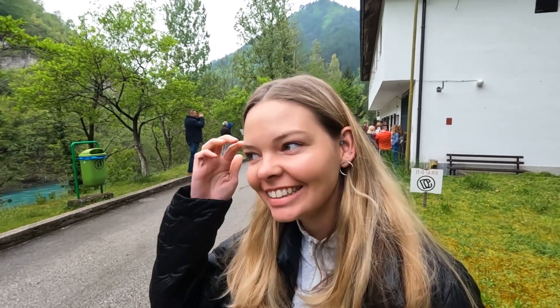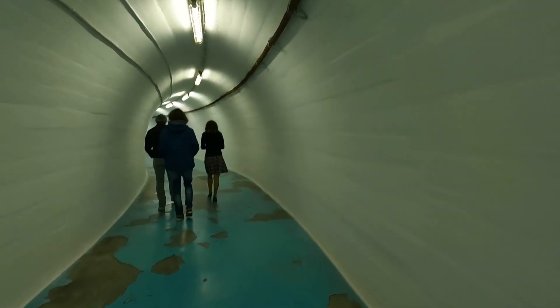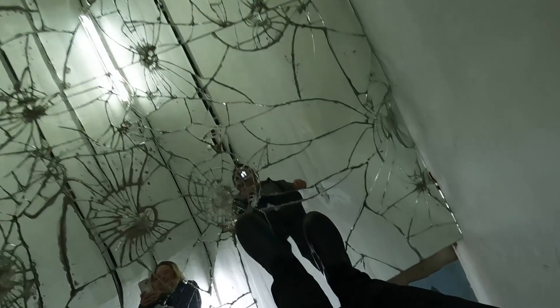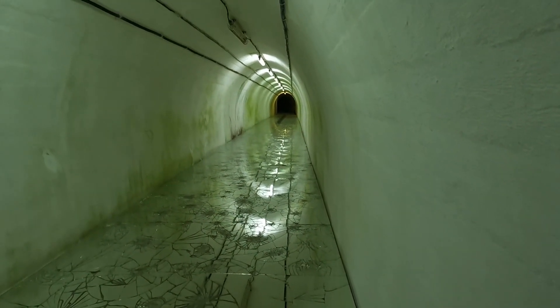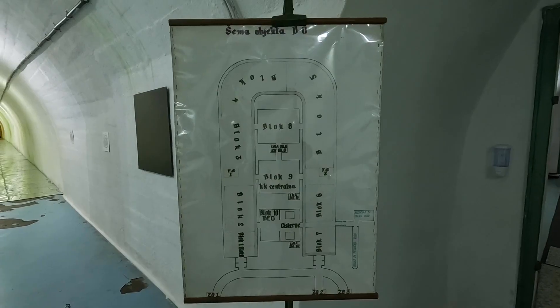I honestly didn't think we were going to make it here for the 12 o'clock one. There are some interesting things we learned: it took about 26 years to build, and every shift that went by, someone died while building the bunker.